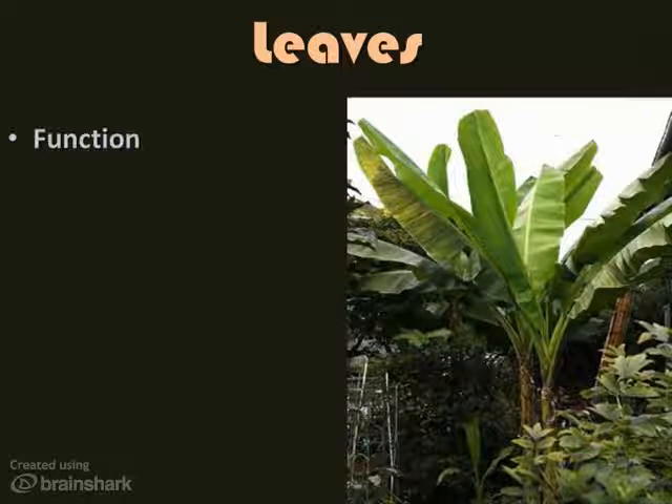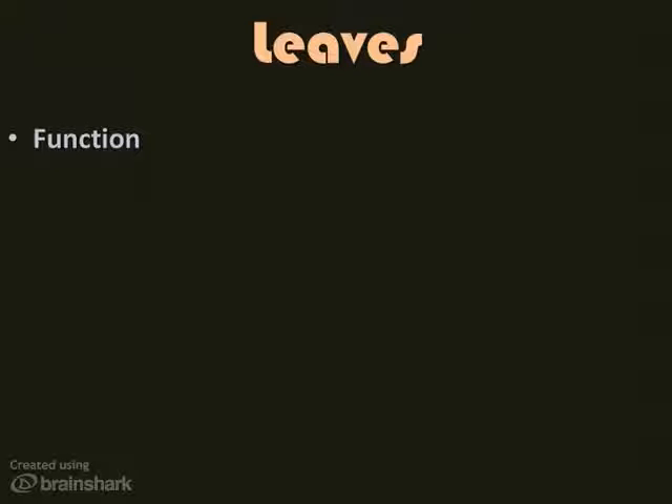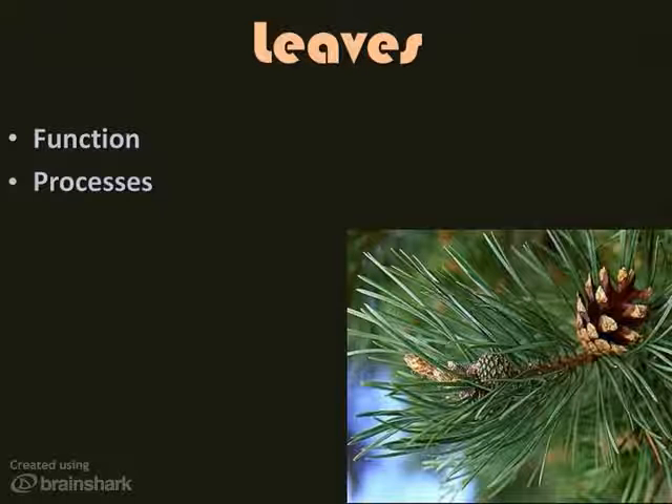Let's turn over a new leaf. Leaves have one function: to gather as much sunlight as possible so photosynthesis can take place. Leaves are varied in their adaptations to gather that sunlight, from the huge leaves of the banana plant to the thin needles of a pine tree. Three main processes take place in leaves. The first is photosynthesis — sunlight plus water plus carbon dioxide yields the carbohydrate, sugar, and oxygen.